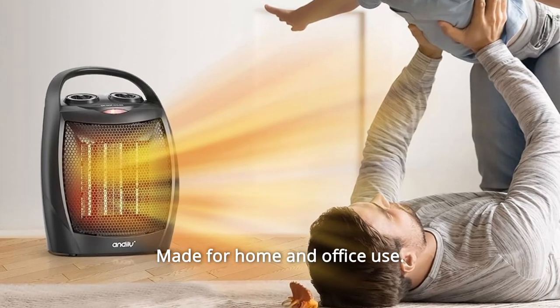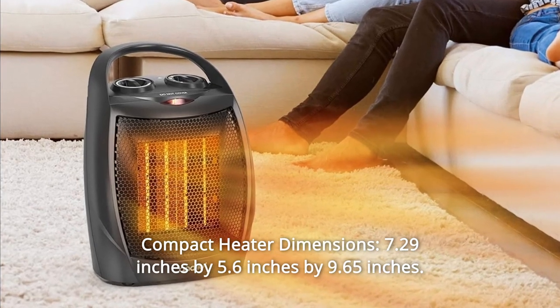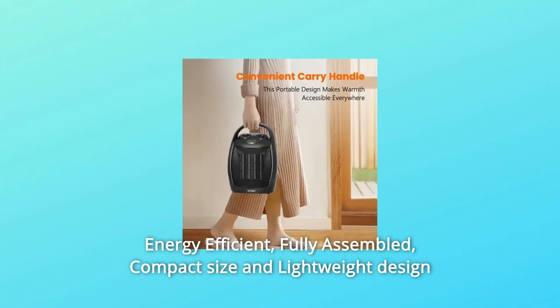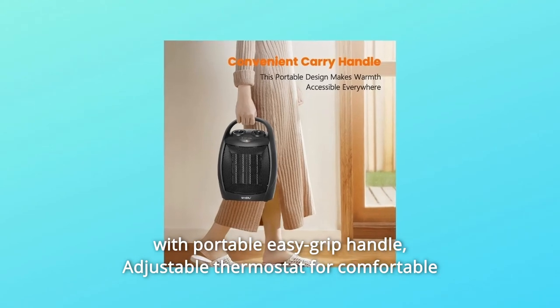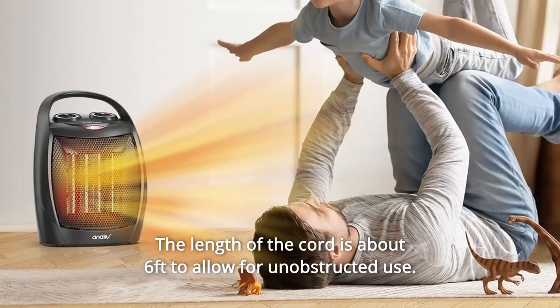Made for home and office use. Number 5: Compact Heater. Dimensions: 7.29 inches by 5.6 inches by 9.65 inches. Energy efficient, fully assembled, compact size and lightweight design with a portable easy-grip handle. Adjustable thermostat for comfortable warmth. Ideal for small areas. The cord is about 6 feet to allow for unobstructed use.